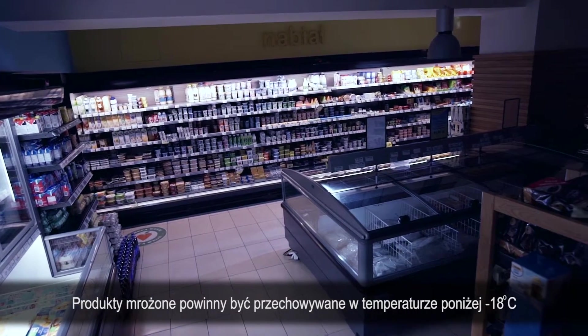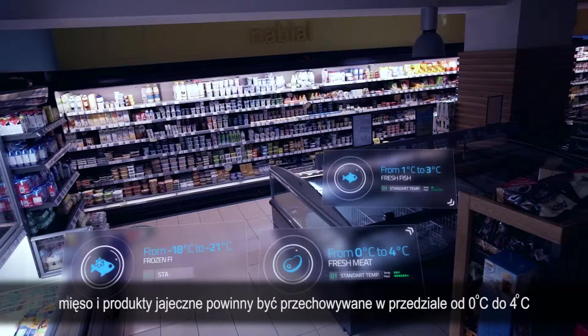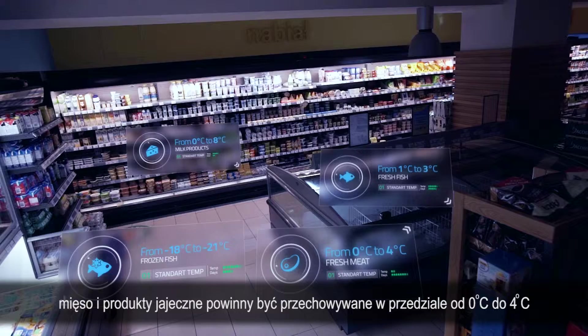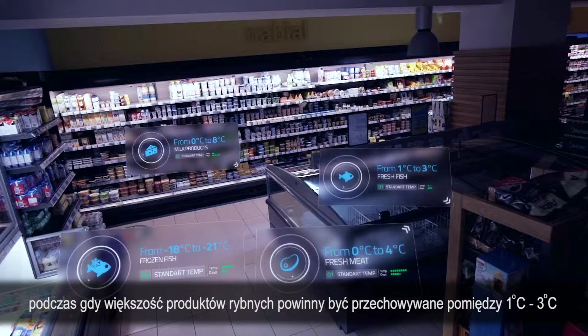Frozen products should be stored at a temperature below minus 18 degrees Celsius. Meat and egg products should be kept between zero and plus four degrees Celsius, while most fish products should be kept between plus one and plus three degrees Celsius.